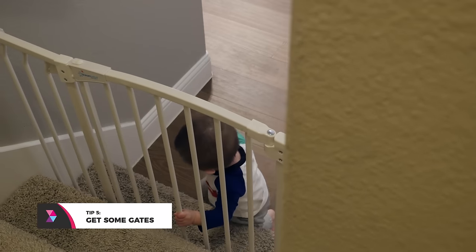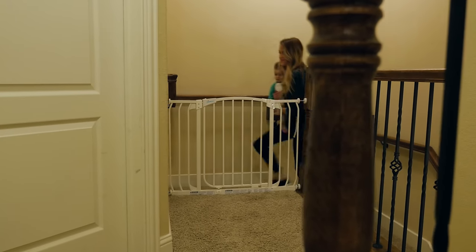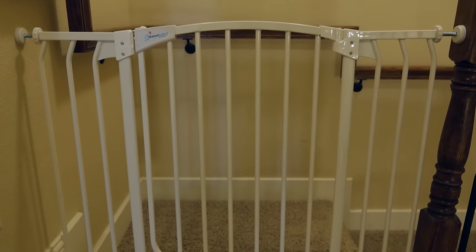Tip number five: get some gates. Whether it's for your stairs or your kitchen, gates are probably going to be your best bet to prevent your little one from straying into danger. There are a wide variety of gates — pressure mounted, accessory mounted. For us, we're fond of pressure mounted gates with a hinge for easy opening and closing. Dream Baby's Chelsea gate is crazy sturdy and we've got three of these all around our house.